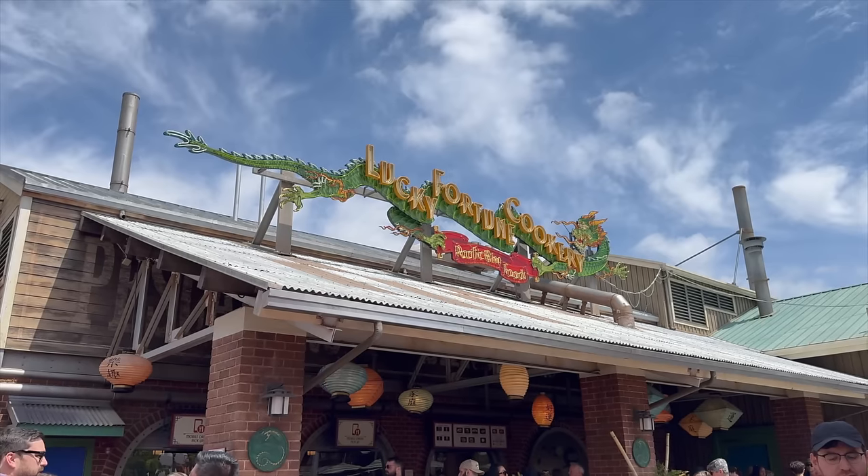So we're going to get some food today at Lucky Fortune Cookery. We just got done eating there — we had the karaage sandwich, which you really can't go wrong with. Now we're going to cruise around the park, try some Food and Wine Festival foods, the new Bing Bong churro, and much more. Let's go.